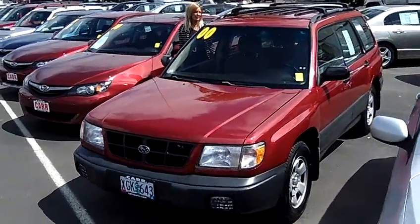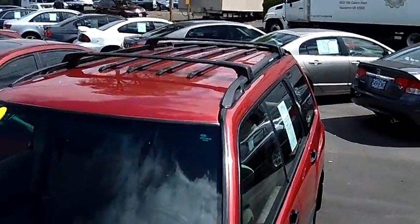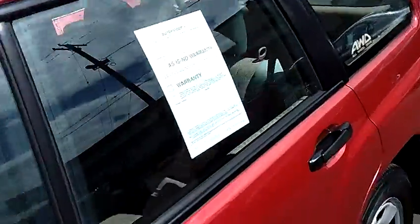The stock number for this vehicle is SWP2364B. This vehicle is a 4-cylinder, 2.5-liter automatic.